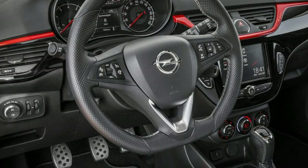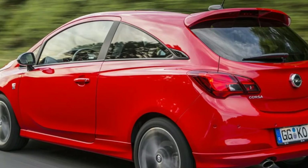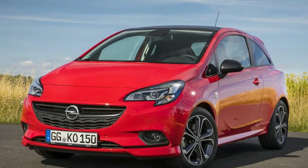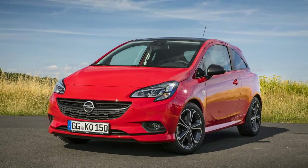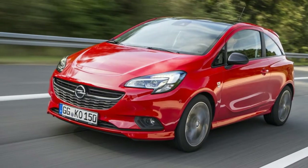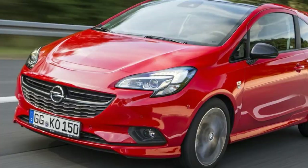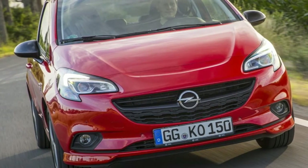Take a virtual step inside the cabin and you'll discover a sporty atmosphere enhanced by a flat-bottom sporty steering wheel, Recaro leather sports seats, piano black decorative elements with contrasting red details, and tinted rear windows.